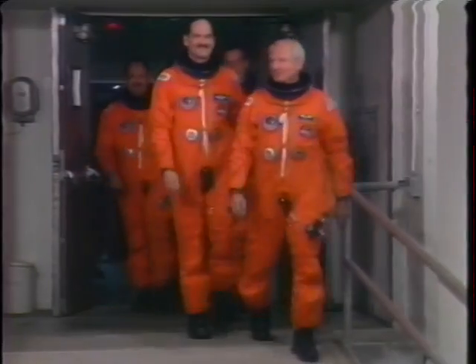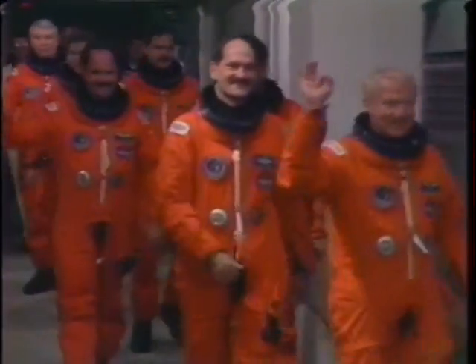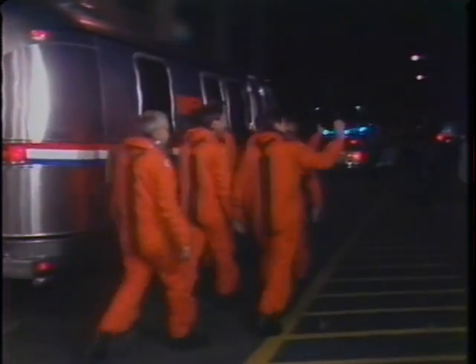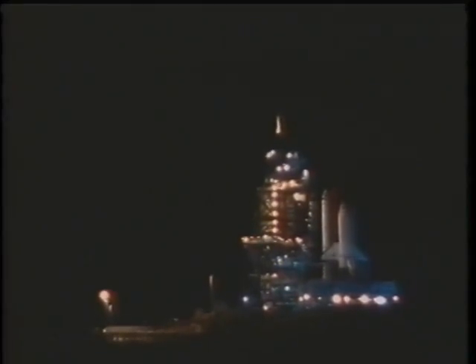Seven crewmen going out to the van. We had a late night or early morning launch, whichever you'd like to call it — a little before midnight as we were going out there. Here comes the main engine ignition, which lights up about seven seconds before liftoff so we can check them out. They stabilized, we pull the umbilical, light the SRBs, and we're off.